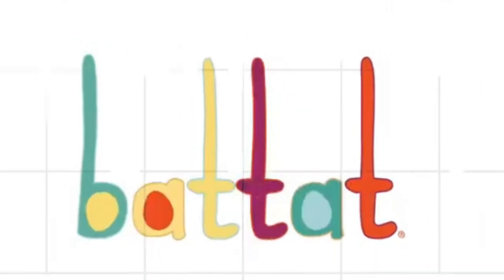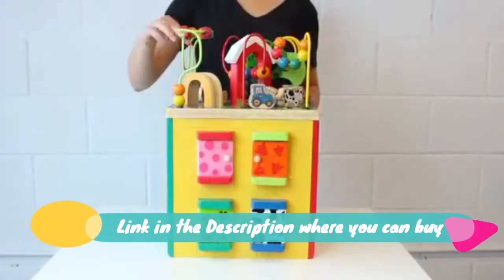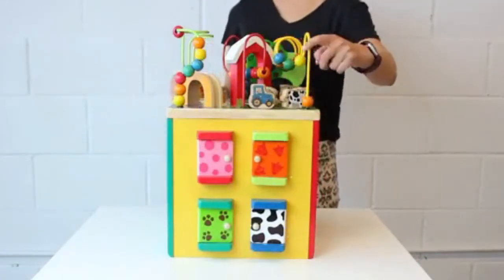Battat Wooden Activity Cube — Discover Farm Animals activity center for kids 1 year and up. Developmental benefits include improving hand-eye coordination and learning cause and effect. This activity cube is an award winner and well loved among kids.